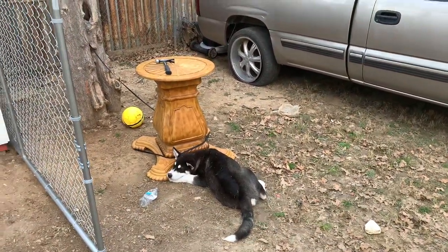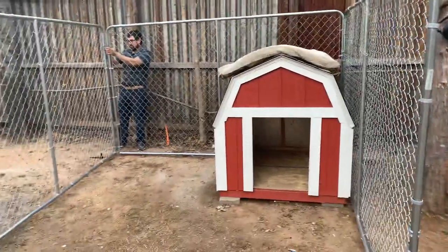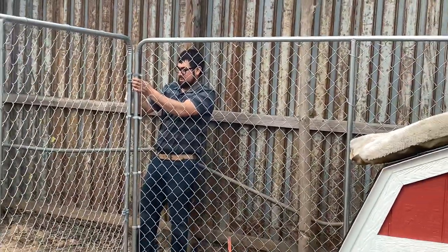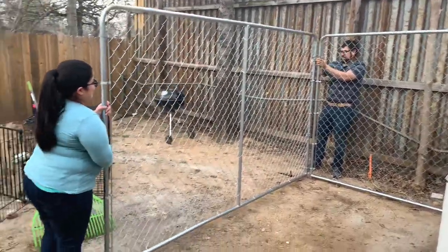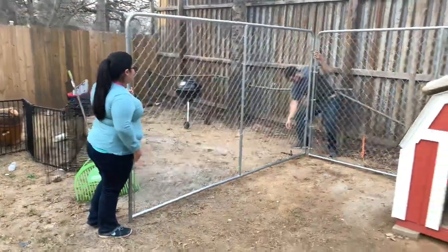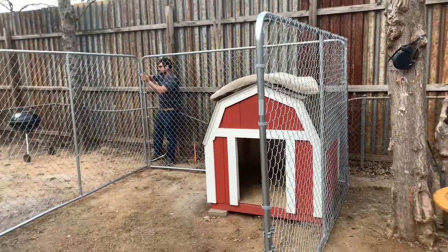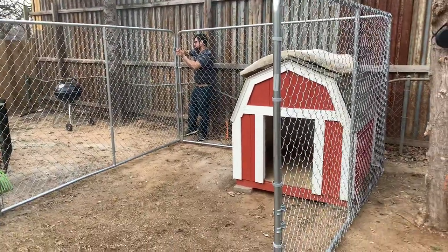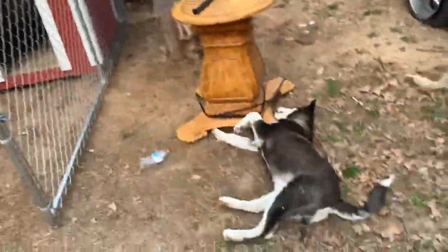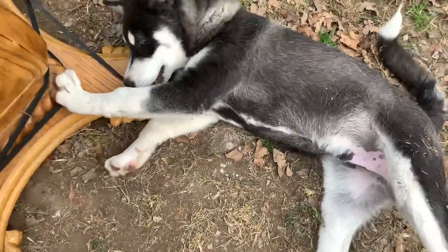Alright, what's up guys, we're gonna do a review on this outdoor kennel cage. Thanks to my brother-in-law and sister for helping install it. We're gonna write a review on this 10 by 10 by 6 high outdoor kennel gate — for this jumper right here, Alpha. He's lazy right now.